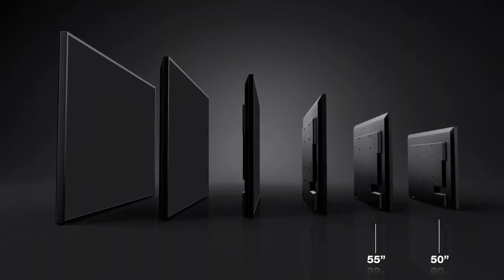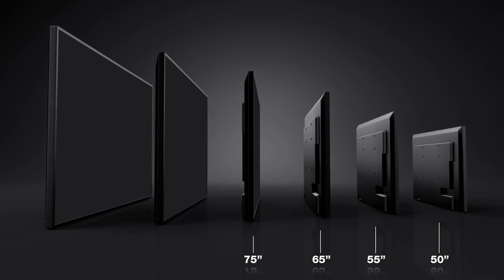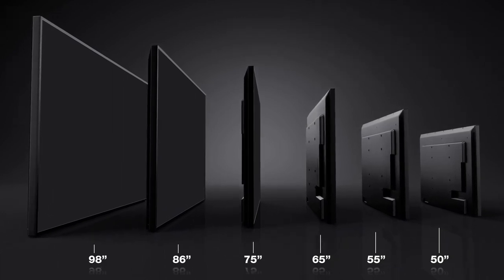Available in 50-inch, 55-inch, 65-inch, 75-inch, 86-inch, and 98-inch screen sizes.